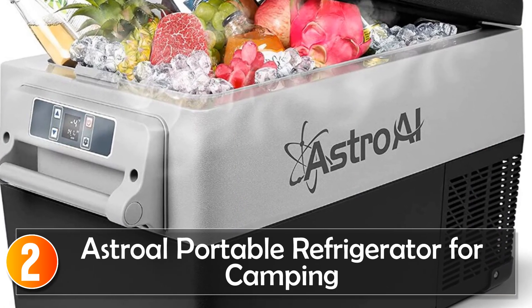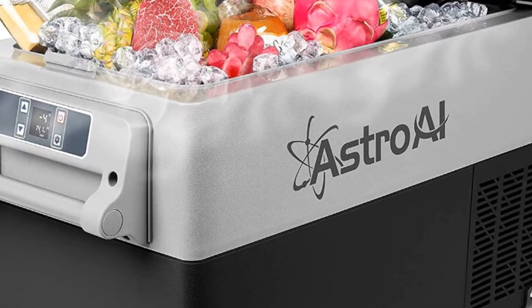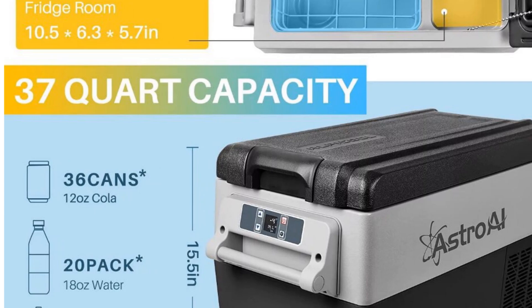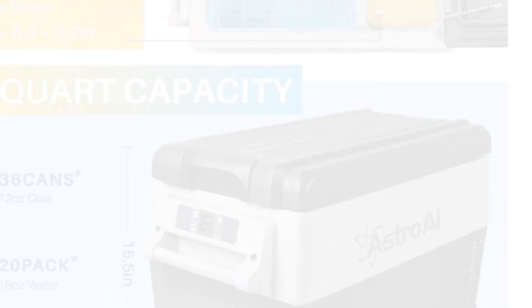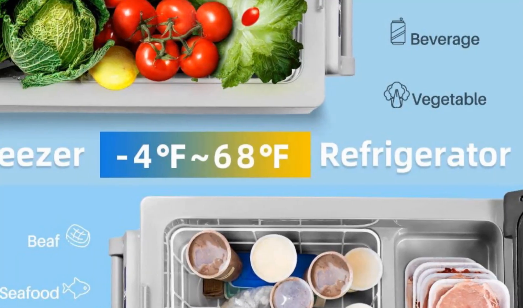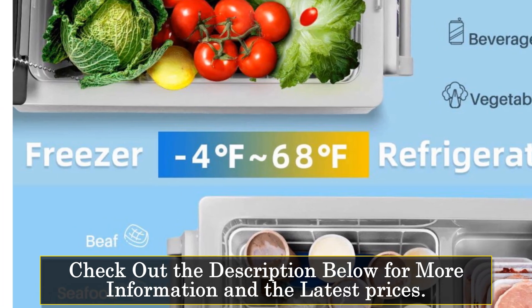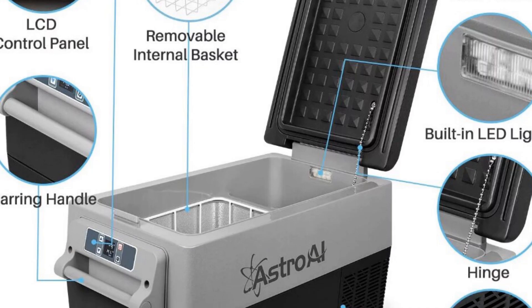At number 2, the Astrol Portable Refrigerator for Camping. The Astrol Portable Refrigerator is a compact and energy-efficient cooling solution for camping and outdoor adventures. With a capacity of less than 60L, this refrigerator offers sufficient space to store food, beverages, and other essentials while on the go. Designed with a single door, this refrigerator ensures easy access to your items.